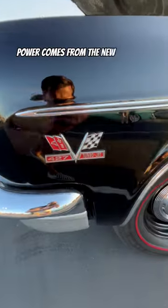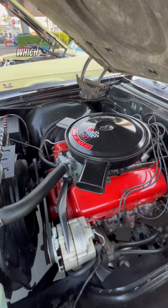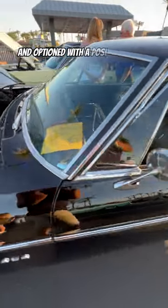Power comes from the new for 1966 L72 427 cubic inch turbojet V8 rated at 425 horsepower, which was only available with the M21 4-speed close ratio manual transmission and optioned with a posi-track rear end.